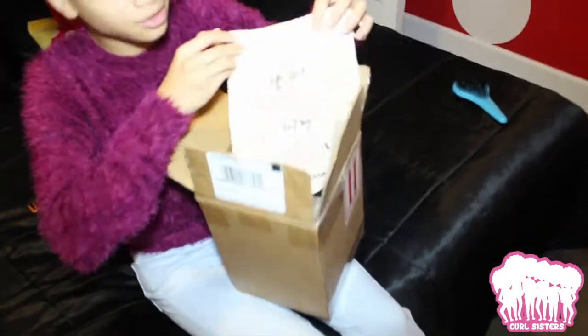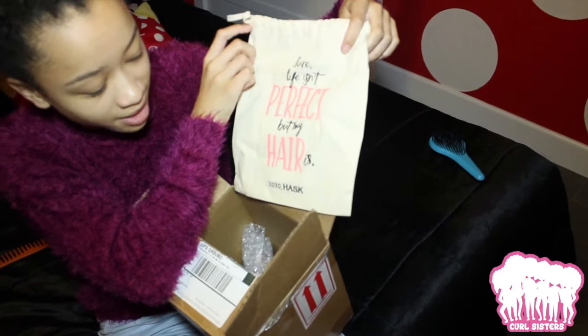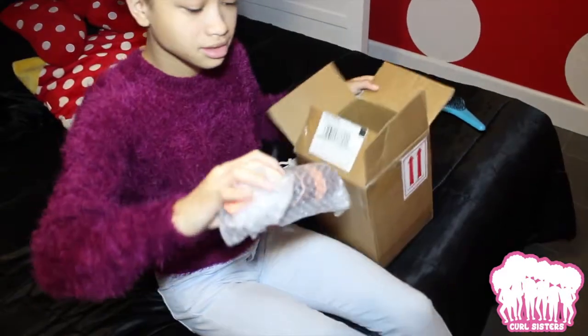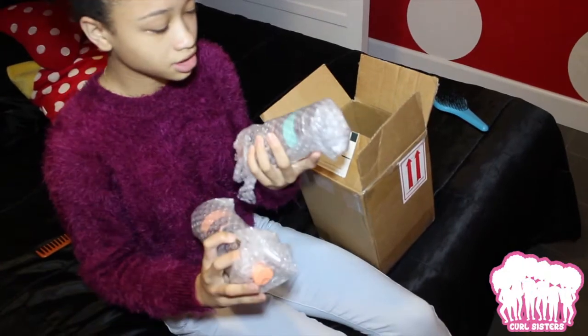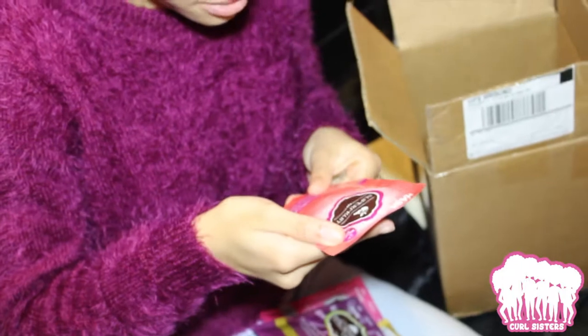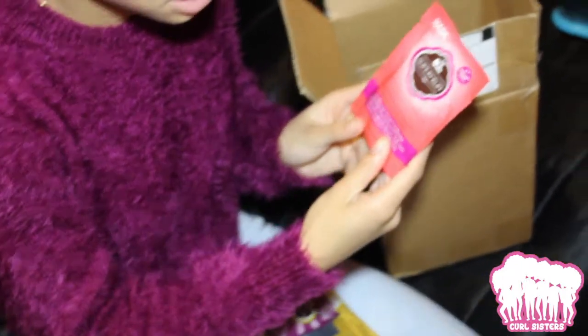So we got a nice little pouch that says, 'Sure, life isn't perfect, but my hair is. XOXO, Hask.' And we got two bottles — one is nourishing conditioner, and the other is nourishing shampoo. And then we have the nourishing conditioner, so we have some healthy hair deep conditioner, super fruit.